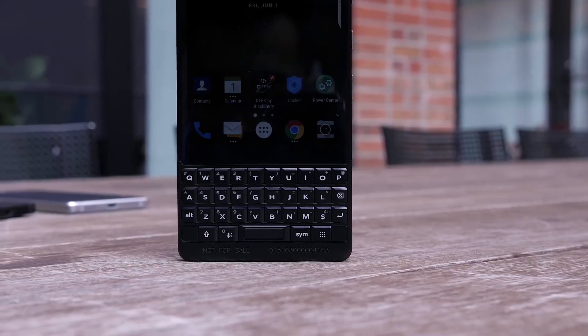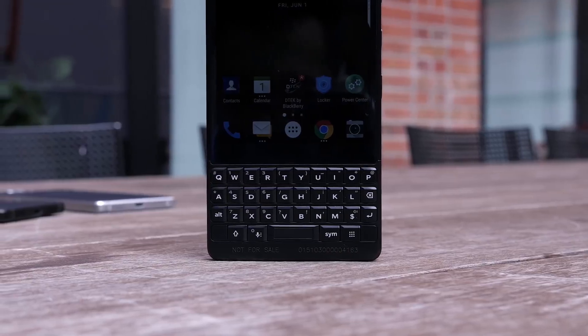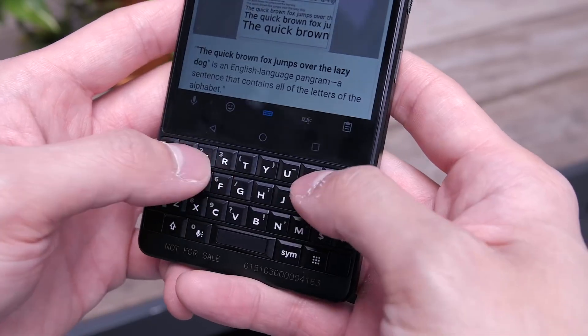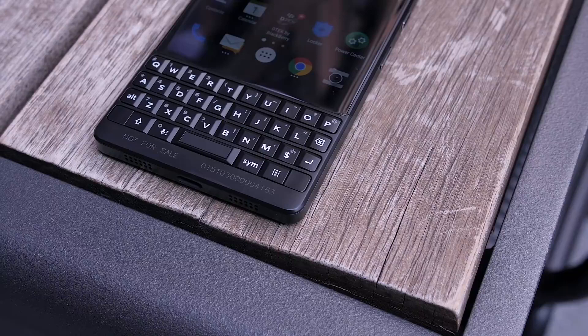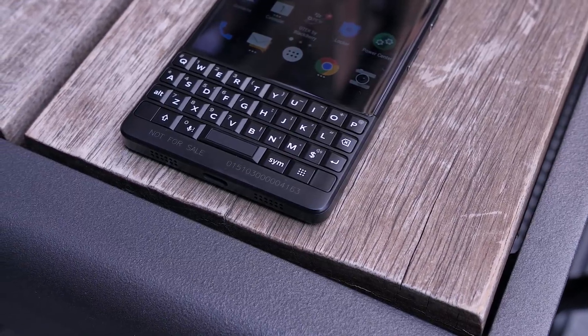They've also made improvements to the keyboard. It now has a matte finish, which looks much nicer than the glossy finish of last year's Key One. The keys are now 20% larger, so it's much more comfortable and easy to type on. You still have the same 52 keyboard shortcuts as before, but BlackBerry has added what they call a speed key.